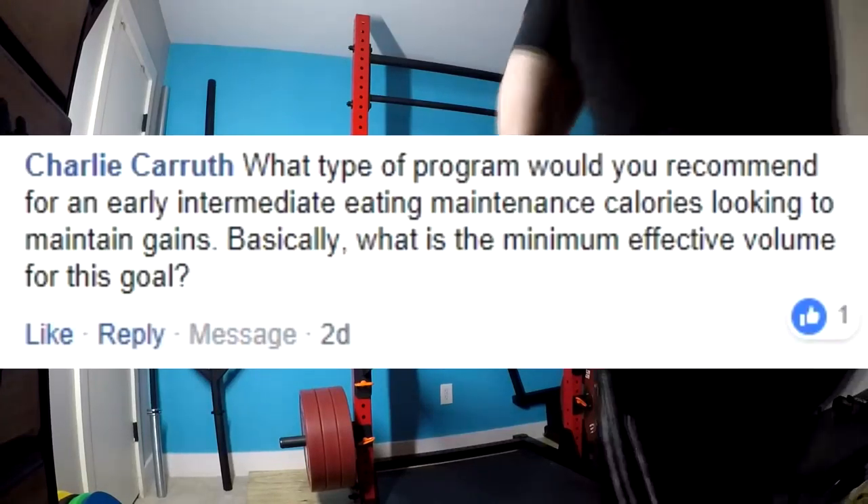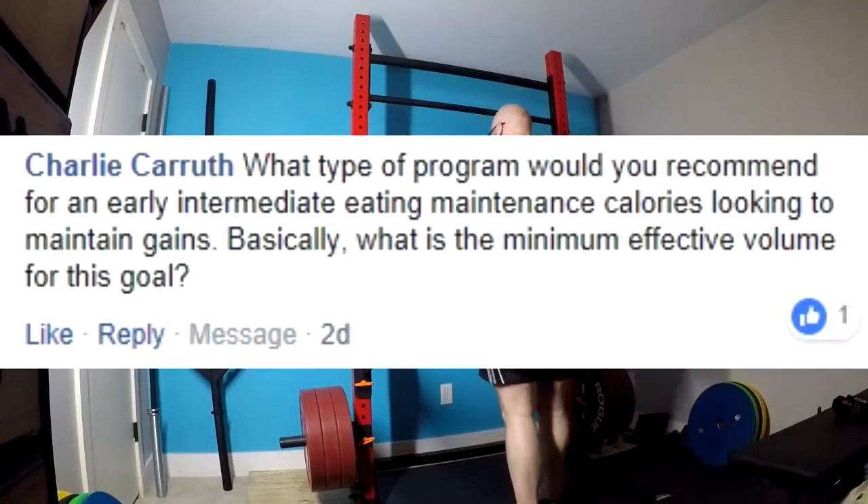Hey everybody, it's Jason Blaha here and it's time for part two of the Q&As, so let's go ahead and knock this out. First question.